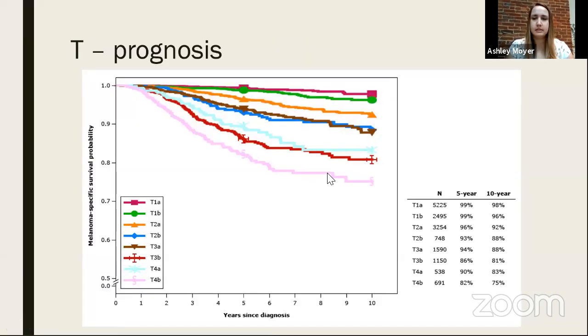This graph shows T-stage prognosis independent of other factors — what your T stage looks like in terms of percentage risk of things coming back. The main takeaway is that a thicker primary tumor is not as good as a thinner one, and this is the statistical analysis that confirms that.